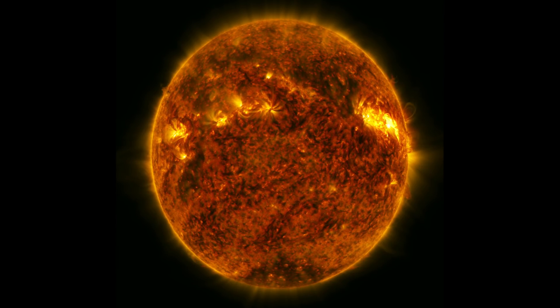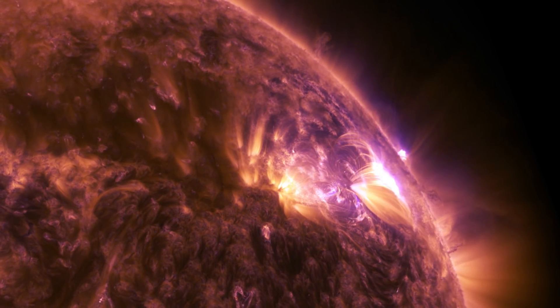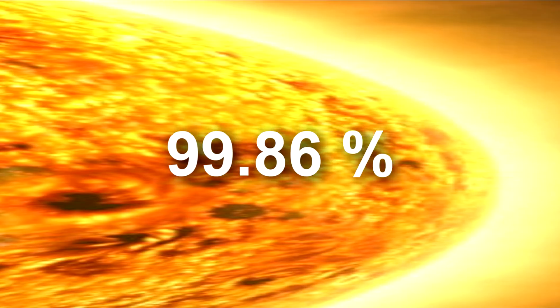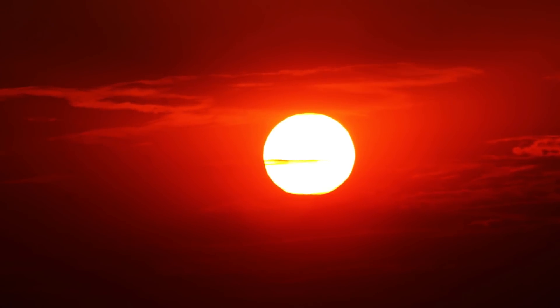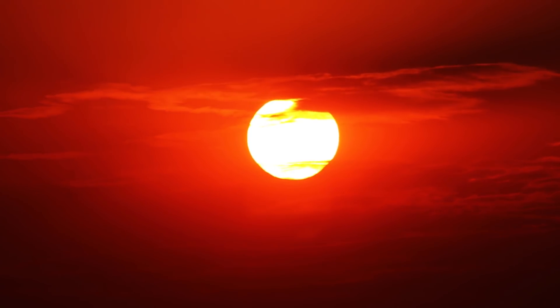The Sun is the nearest star to Earth. It's a majestic giant natural fusion reactor providing almost all of our energy, either directly or indirectly. It's over a staggering million kilometers wide and its mass accounts for 99.86% of the entire solar system. The Sun is approximately 150 million kilometers away from Earth, a distance that takes light slightly over 8 minutes to travel.